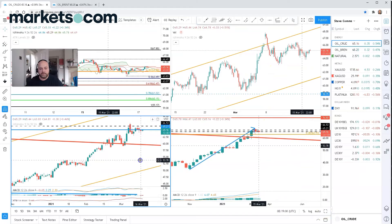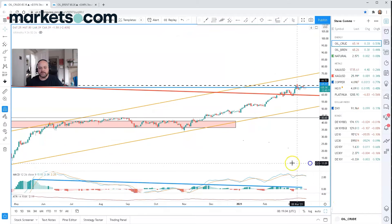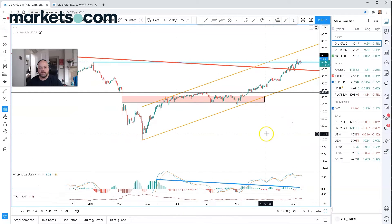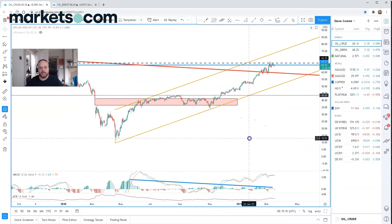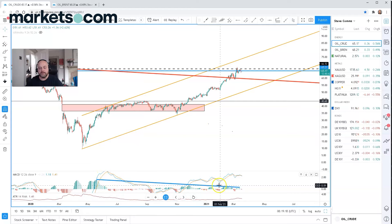If we move down towards the daily chart, we can see that we are in a bullish channel moving higher. It's a corrective formation and this has been going on since we saw the lows last April. We're getting some bearish divergence with the momentum slowing down while prices are moving higher. So there is plenty of room for a correction lower without impacting this bullish channel.